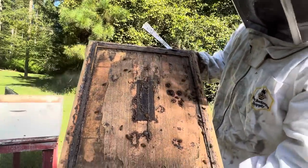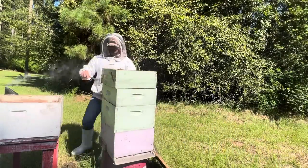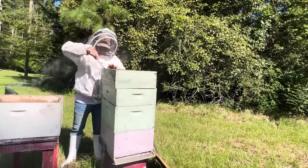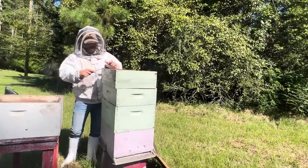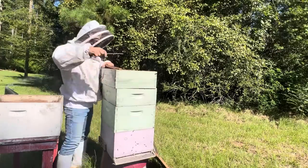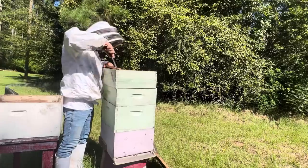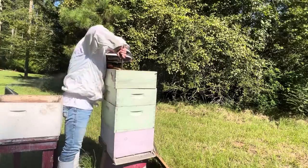Hope y'all can see that, because I can't see what y'all can see. Boy, we're going to play hell getting this out of here. It's thick, dude. Oh look, we broke that. That's why you got to work these hives. Man, this thing is stuck like chuck.